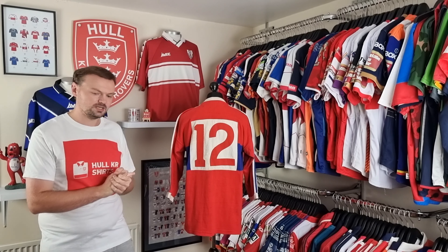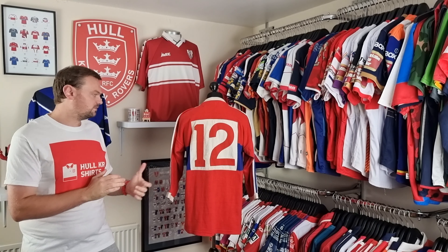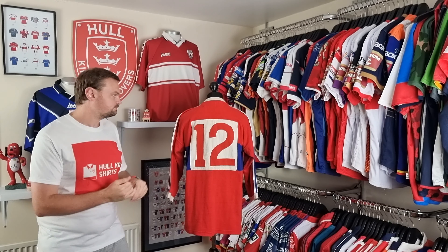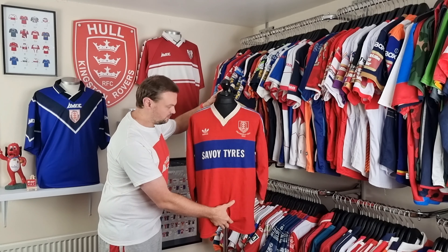This shirt was worn in the Premiership final of 1985, played on May the 11th against St Helens at Elland Road — the home ground of Leeds United. We lost 36-16 on that day, and Phil Hogan started in the second row wearing number 12.